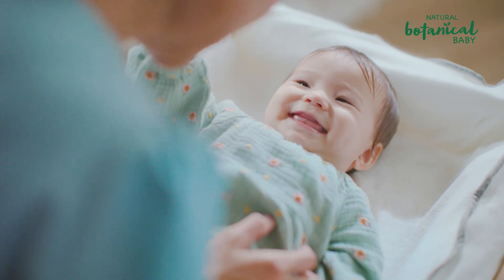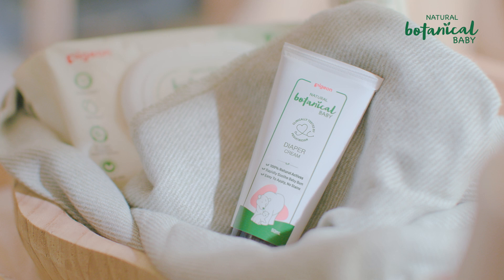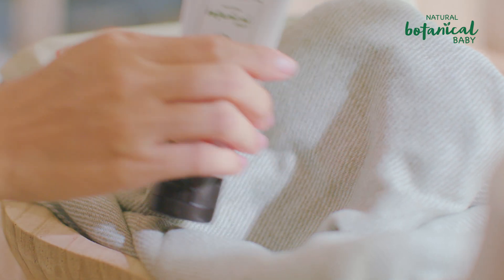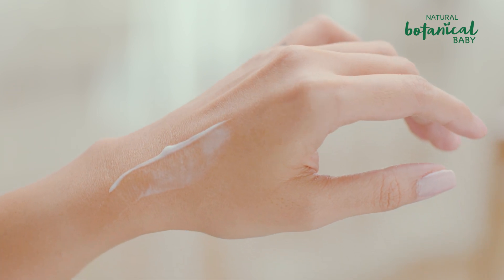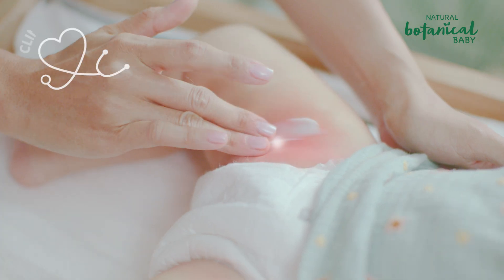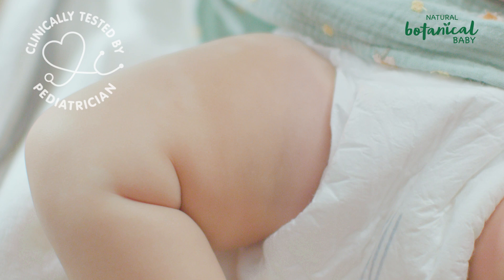Keep that smile on your baby's face with Natural Botanical Baby Diaper Cream. Our effective formula provides quick relief of diaper rash with 100% natural active ingredients. Easier to apply, spread and rinse off than others. Clinically proven under pediatrician supervision to reduce redness and irritation.